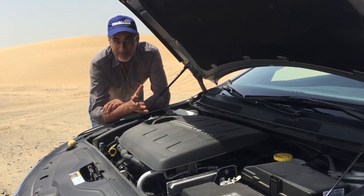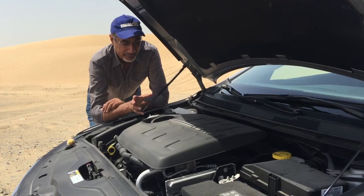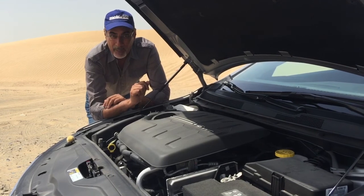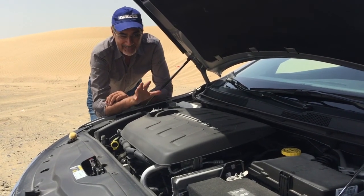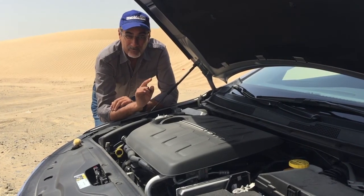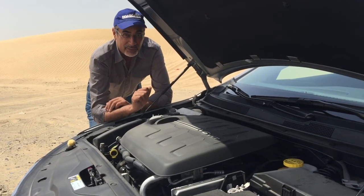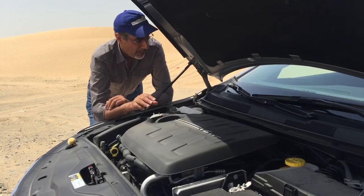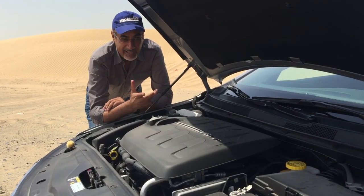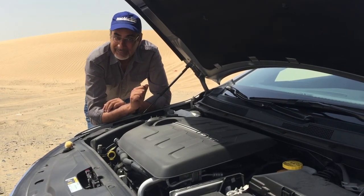This has the V6 Pentastar unit which we are familiar with from other Dodge and Chrysler products. It has a very healthy 295 brake horsepower and 262 pound-feet of torque. I estimate that gives it a 0 to 100 time of about 6.5 seconds, drives the wheels through a nine-speed automatic, and has a top speed of about 193 kilometres per hour.